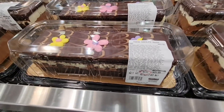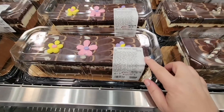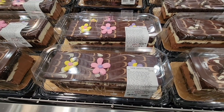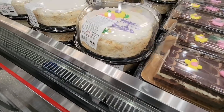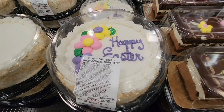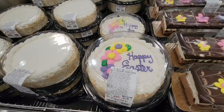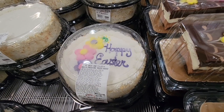Now let's go to the sweet side. $15.99 for these chocolate tortes — you get a choice between a little Easter springtime version with flowers or just plain chocolate ones. And the vanilla cheesecakes are $12.99 — you get a Happy Easter version or plain, depending on whether you want to decorate the top yourself. Those are so good.